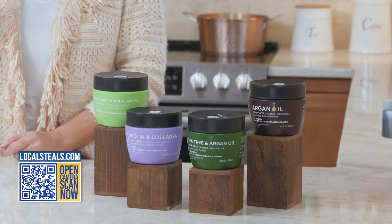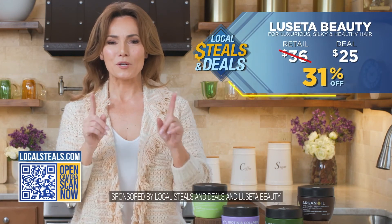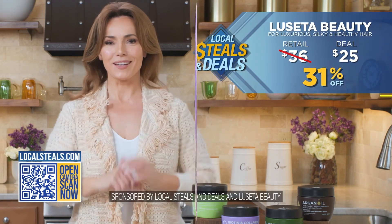So we've got professional quality, the four top masks, and we're going to save you money. Right now at localsteals.com, these are all 31% off. So quit scrolling, start masking, and love your hair.